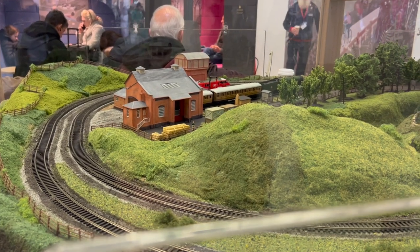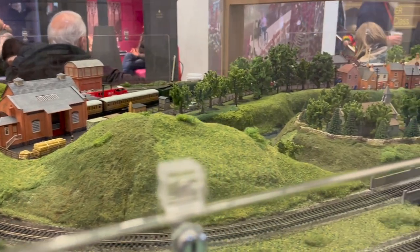There's a fabulous model railway designed by Hornby that you can see at King's Cross.